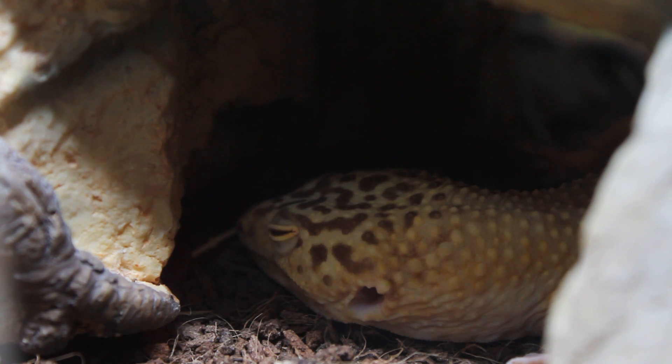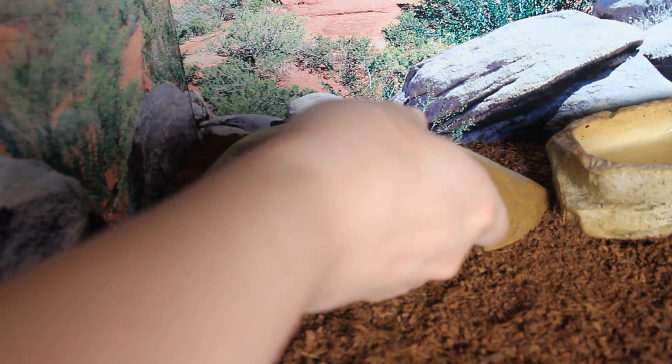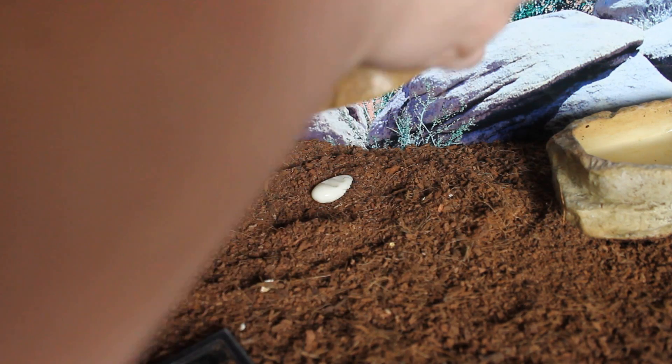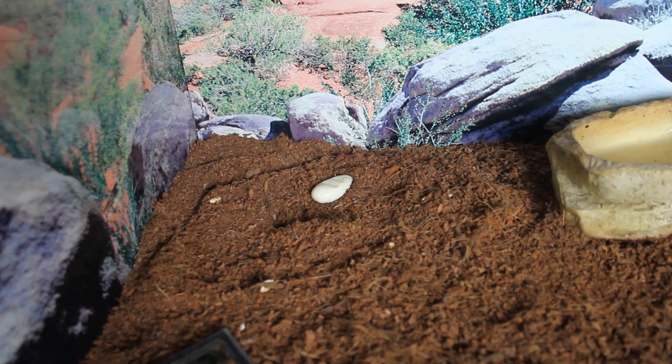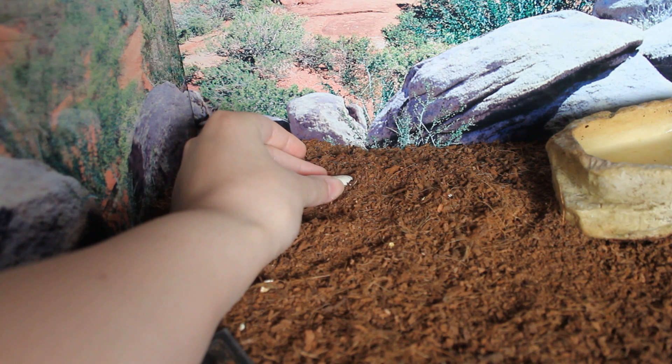Allowing my geckos to brumate may actually be the reason why my females all seem to ovulate come spring, because in the wild a raise in temperature after brumation tends to trigger the breeding season. This is why a lot of breeders will make sure temperatures are lowered in the months leading up to breeding season. If you're in a country that's warm year-round and you haven't seen any symptoms of brumation, I wouldn't go out of your way to lower the temperature — you're just probably quite lucky.